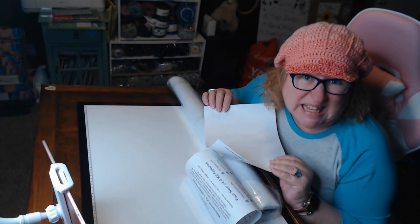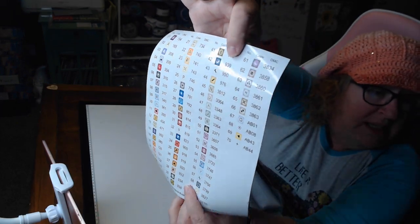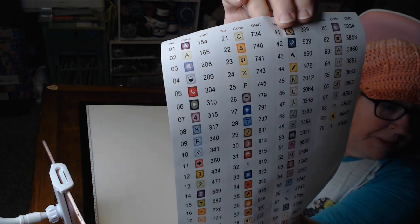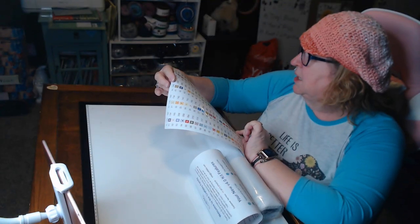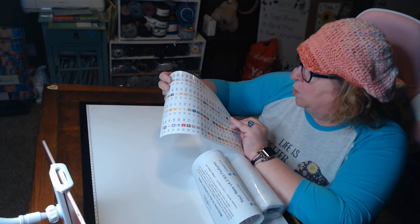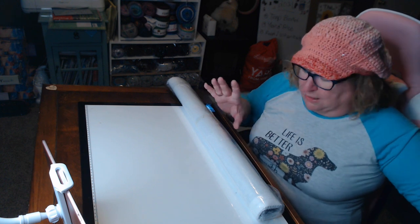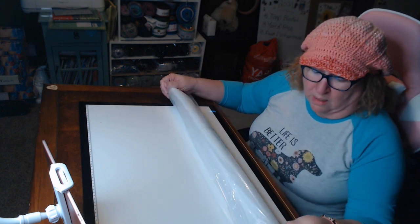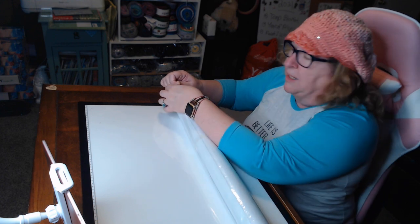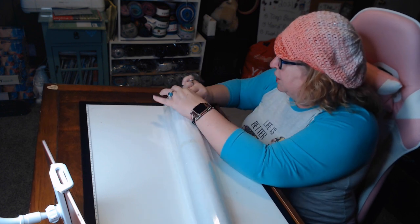Oh my God, guys — this is 70 colors! Look at this — it's a sticker and each color is a separate sticker. Look how clear those symbols are. 70 colors, including four ABs. I'm literally blown away. They have stepped up their game — they're competing with the big boys. I'm proud of them. Very good job.